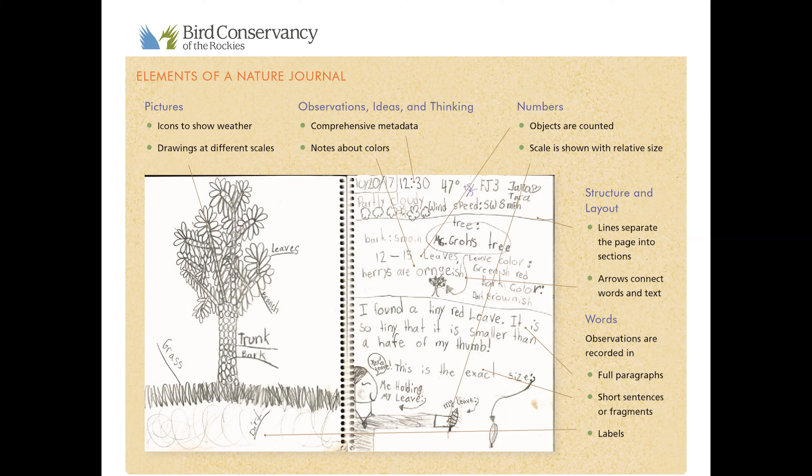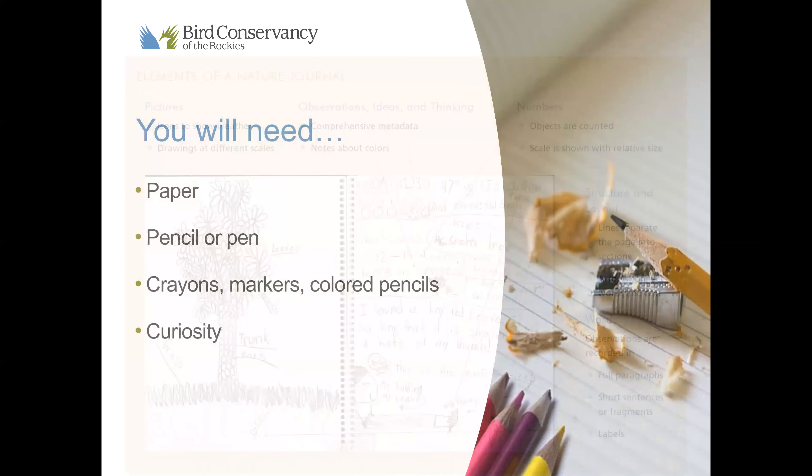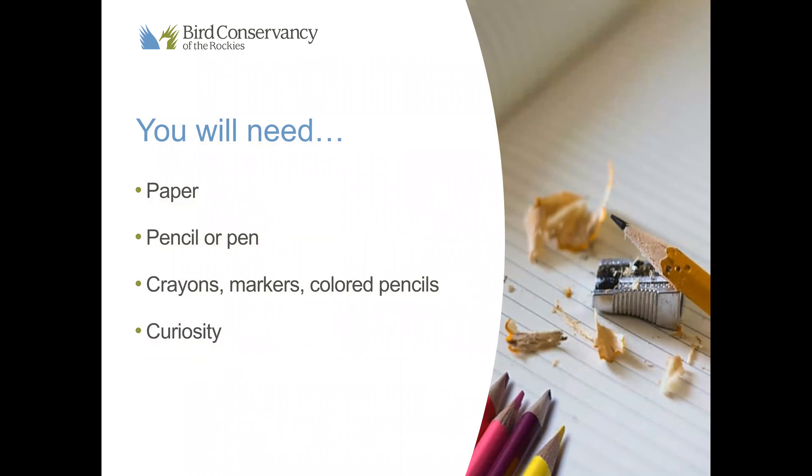A nature journal is going to look a lot different than an essay or a letter — it might be a little less organized. Lastly, we want to make sure we add words. Observations can be recorded in full paragraphs, short sentences or fragments, or they can just be labels. With a nature journal we have a lot of flexibility, so use what you feel creative with, use your imagination, and find your own style. As long as you keep with these five main elements, your nature journal will be successful.